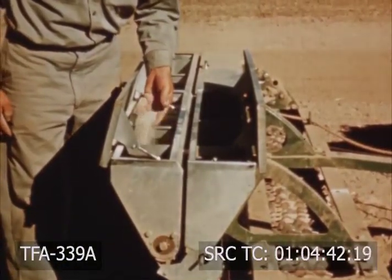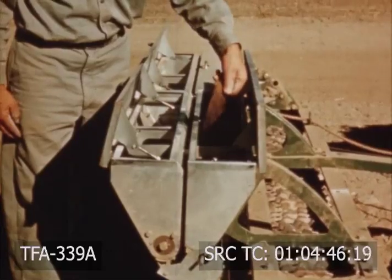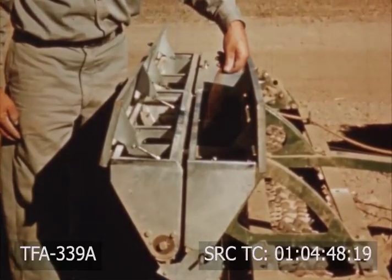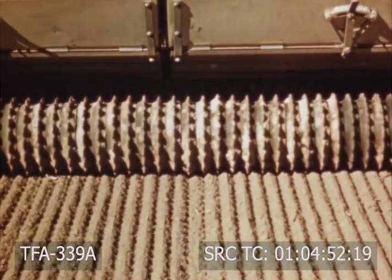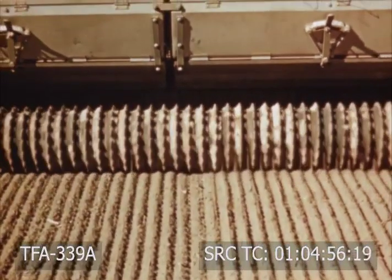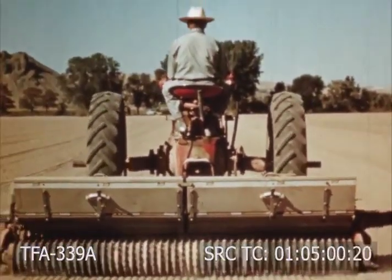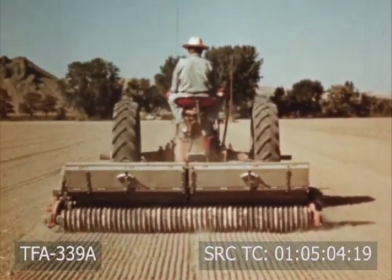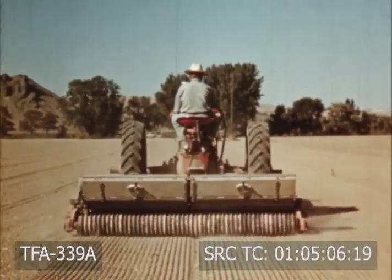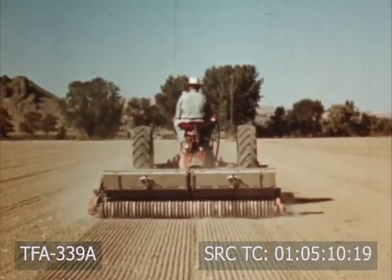This machine plants seed, distributes fertilizer, and packs the soil at the same time. The fertilizer is placed about an inch and a half below the seed and a half inch to either side of it, making starting fertilizer effectively available to the newly planted seed. Notice the firmness of this well-prepared seedbed. Counterpacking breaks up pods and presses the soil firmly around the seed.